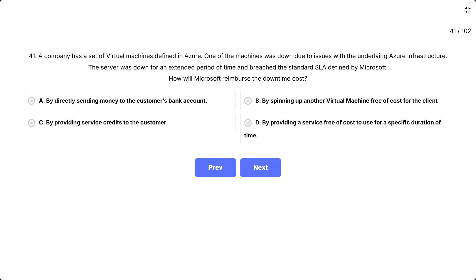This question tests your knowledge of how Microsoft compensates customers when Azure services fail to meet their SLA commitments. Think about it — if Azure promises 99.9% uptime but your VM is down for too long, how does Microsoft make it right?